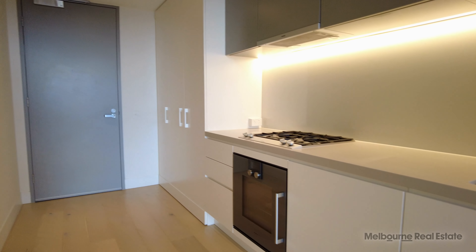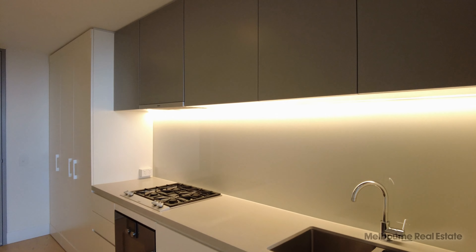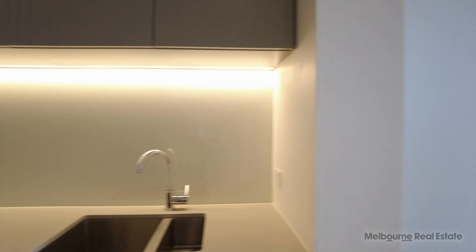The kitchen features stone bench tops, integrated Gaggenau appliances including a gas cooktop, electric oven and a dishwasher.